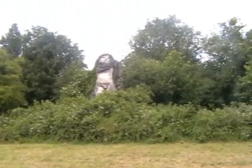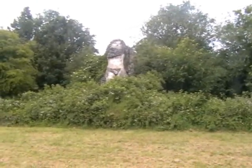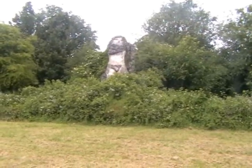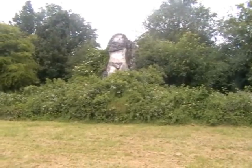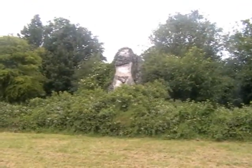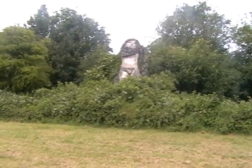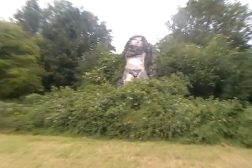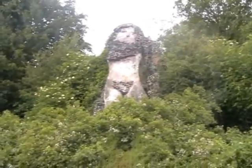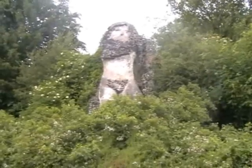This is the statue of Neptune, part of the estate, and unbelievably it was in the middle of the lake — hard to believe because it's surrounded by fields now and the caravan park. Also made out of the clinker waste from the smelting process. Sadly he's lost his arms and his trident — more of a Neptune de Milo at the moment.